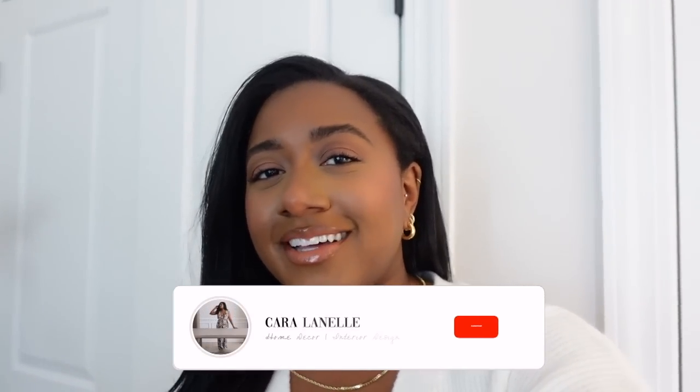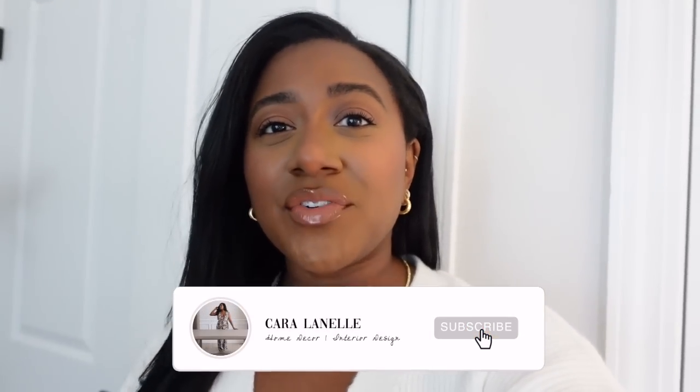Hi guys, welcome back to my channel and welcome back to another vlog. In today's video it is going to be an office makeover slash tour. I'm going to share with you what my office currently looks like — I never did an office tour even though it's been pretty much complete for months. I'm going to show you what it currently looks like, but then also in this video we're going to be making it over. I've been sitting in this office for a while and I'm kind of sick of it. I like it because it's very crisp and white and bright but I kind of want something a little bit more moody and vampy.